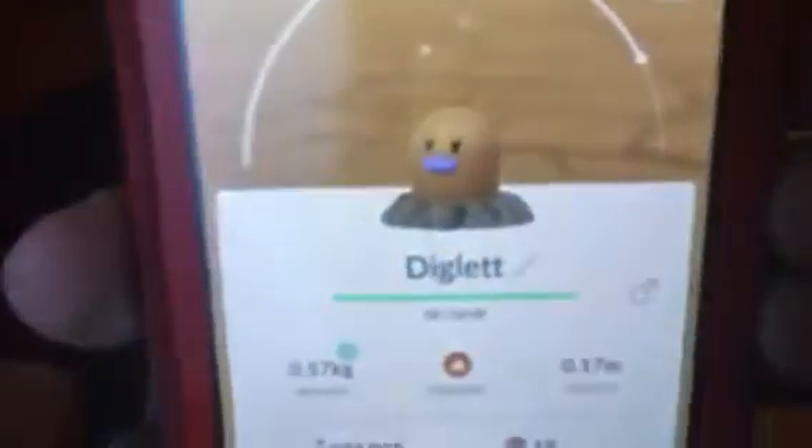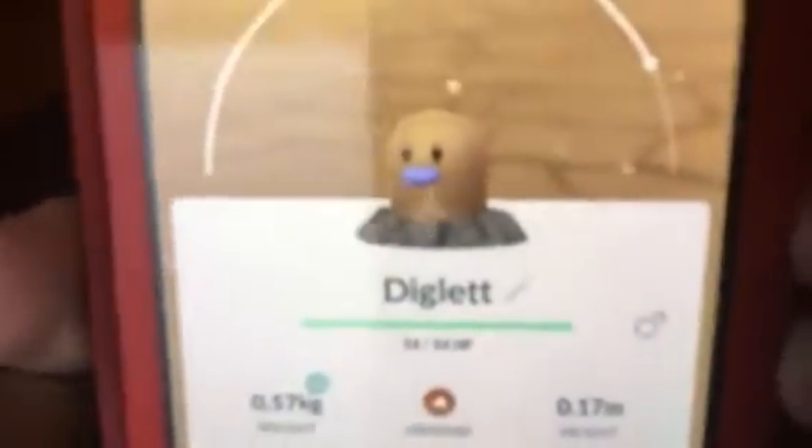I'm ready to show you the shiny Diglett, I hope you guys are ready. Here's my shiny Diglett, and it has a better IV than my other one — a 63%! Wow!